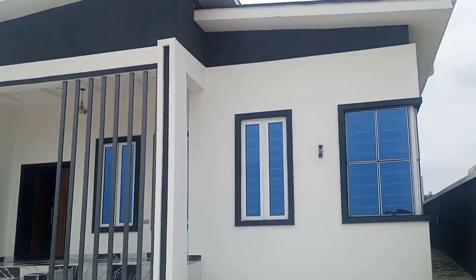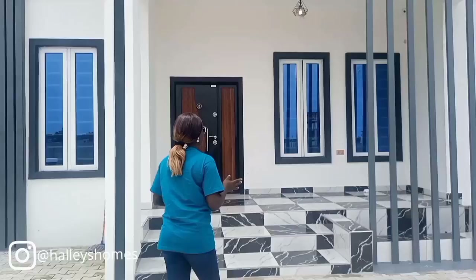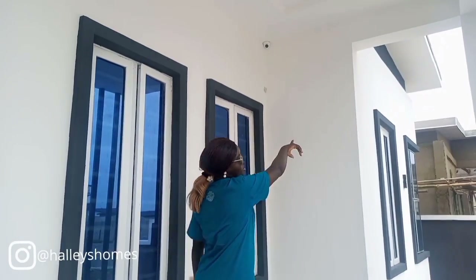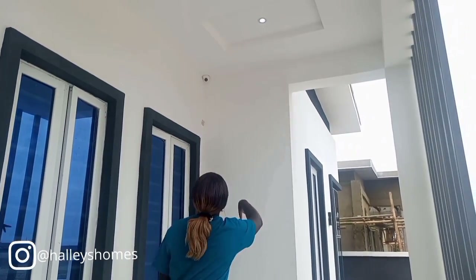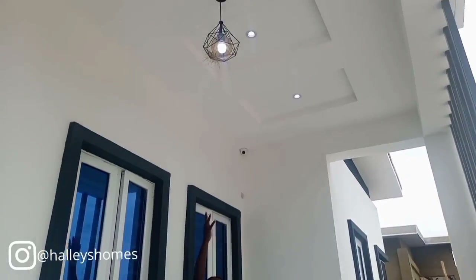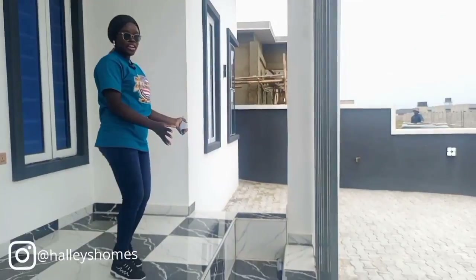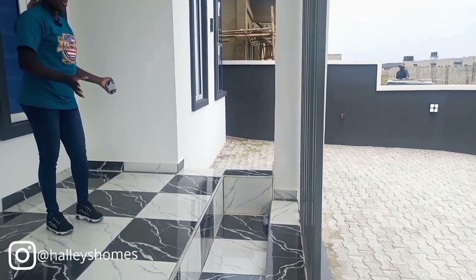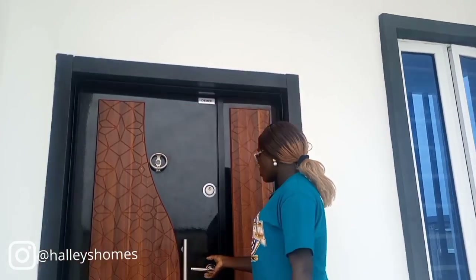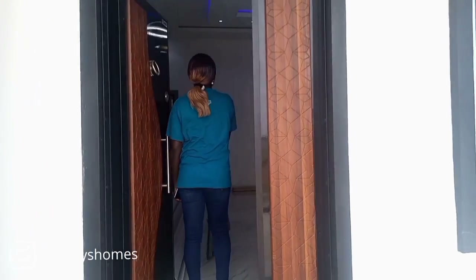Over here is the compound, which can conveniently occupy four cars. Moving on, we have a CCTV camera over there and another one here, and we have the spotlights and the chandelier. You can actually play around here by putting a flower vase to beautify your home. Moving on, you can see the modern high-quality doors.